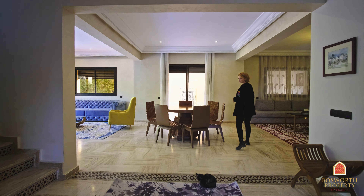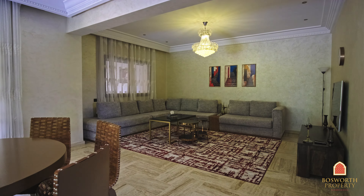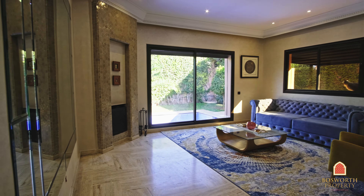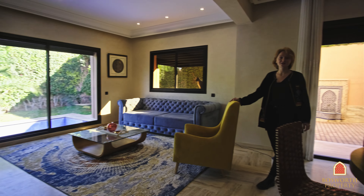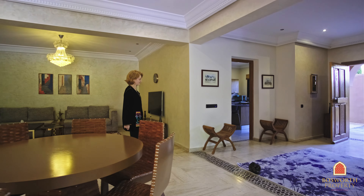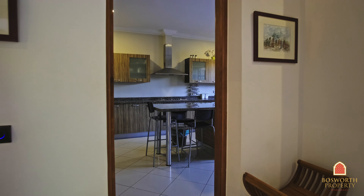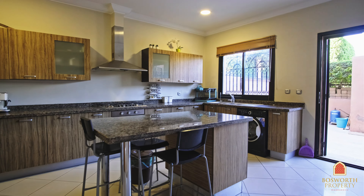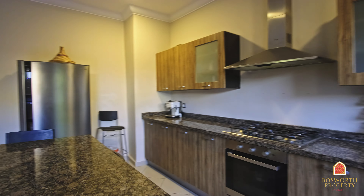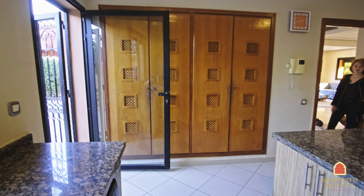We walk straight into this big and beautiful space. We have a salon on the right, another salon on the left, a little dining area in the middle, and a cozy fireplace. The whole house has windows that open up to the garden. And right to my left, we have a modern and fully equipped kitchen. Everything is brand new. I really like the kitchen island in the middle — it's very practical. And there's another door that opens up to the garden right here, which is also very practical.